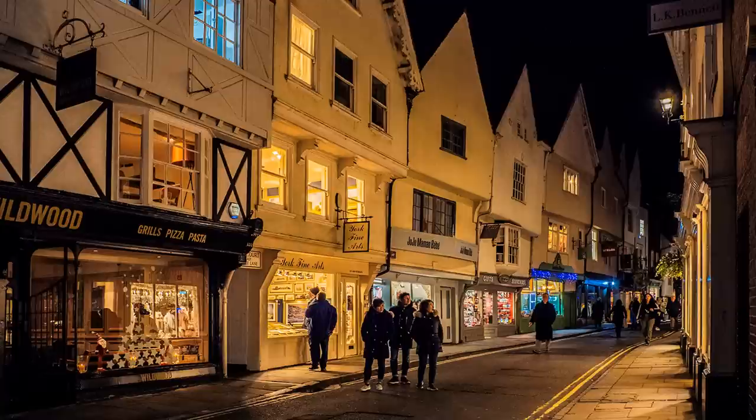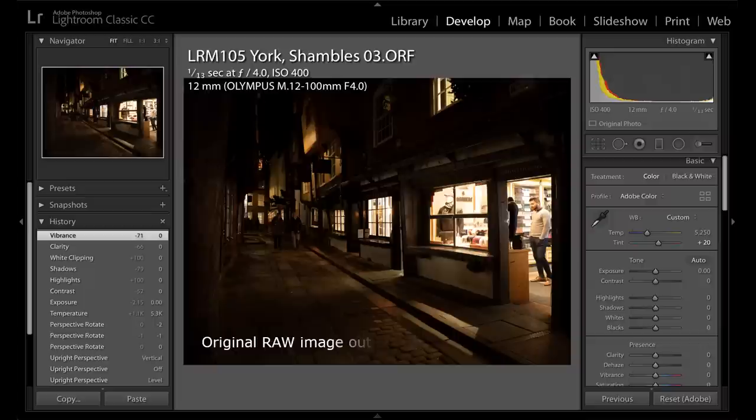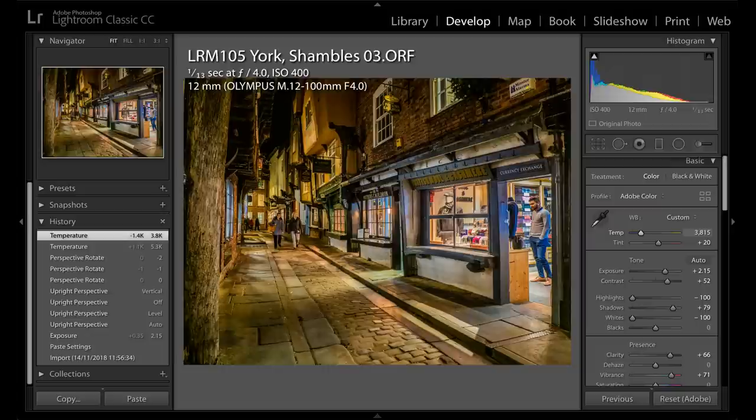I reduced exposure by only a third of a stop using exposure compensation, but when it was completely dark a reduction of one and two-thirds stops was necessary to preserve a dark sky, even with spot metering. The overriding requirement was to preserve the shop window highlights as much as possible, whilst keeping some detail in the dark areas. Increasing shadows too much in post-production risks noise, therefore I tend to favour getting the highlights right at the expense of shadows.